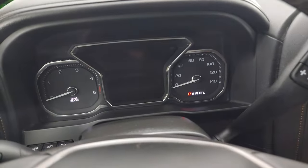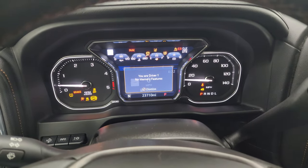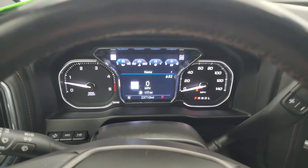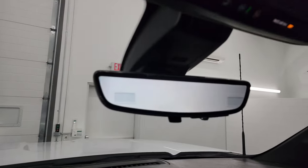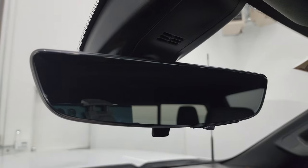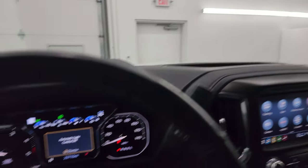Speaking of that, let's start it up and check out all the lights. Take a look under the hood and we'll show you that mirror. Starts right up — no check engine lights or anything like that. It also has the heads-up display in the windshield, which is pretty cool. And there is your rear view mirror camera — that is a video display of what's going on behind you. Now, if you don't like that, you can just make it a normal rear view mirror. Let's go take a look under the hood.